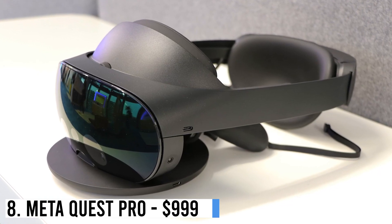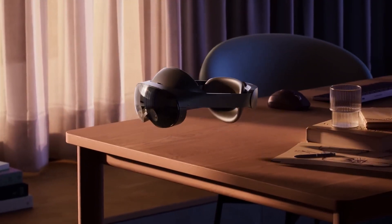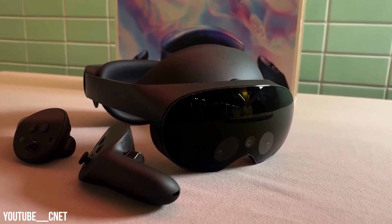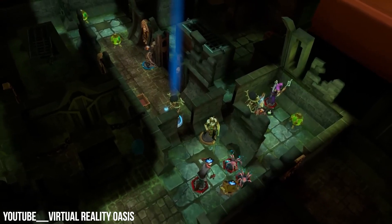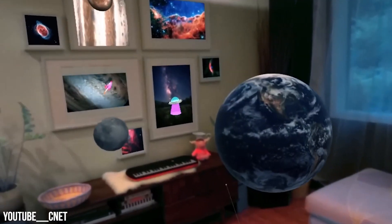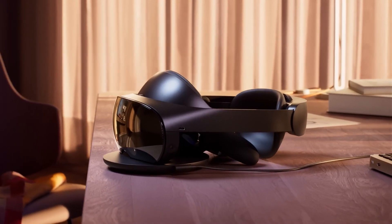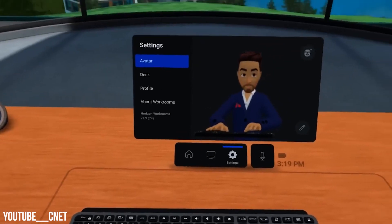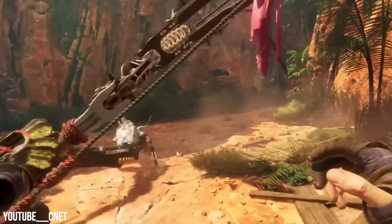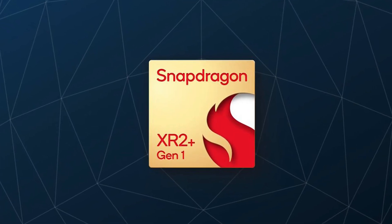Number 8: MetaQuest Pro – $999. The MetaQuest Pro is a top-tier VR headset with AR capabilities, sought-after for gaming and business due to its affordability, performance, and versatility. It satisfies VR needs without a robust PC, featuring a high-res display, intuitive controls, and a diverse app library. It's adaptable for both PC-linked and standalone use, ensuring comfort during extended VR work and play. With impressive visuals, self-tracking controllers, and a Snapdragon XR2 Plus processor.